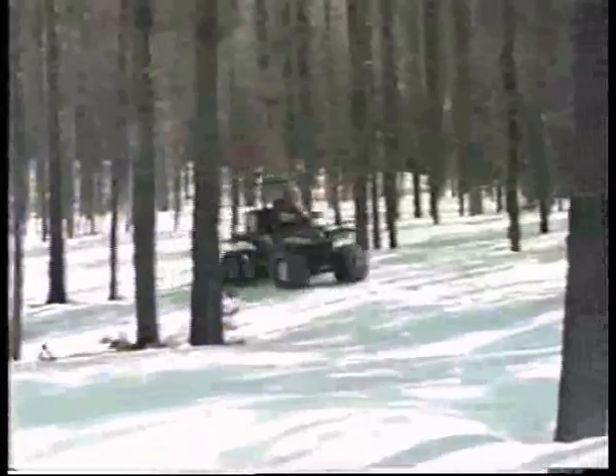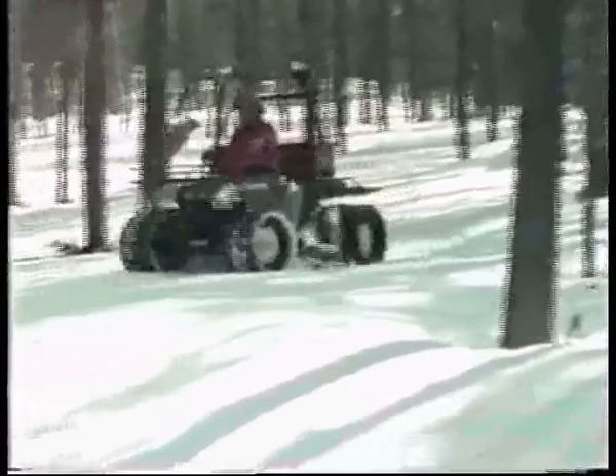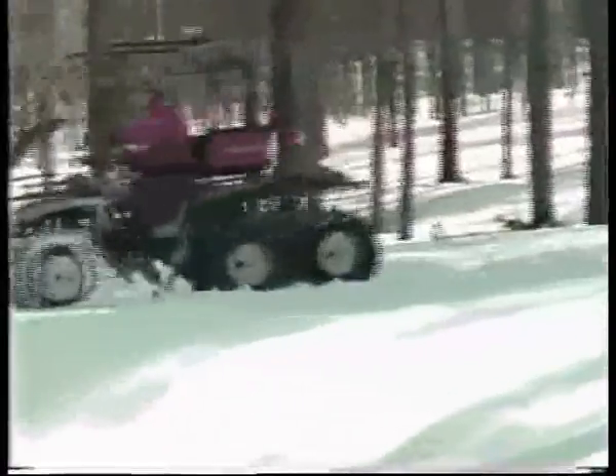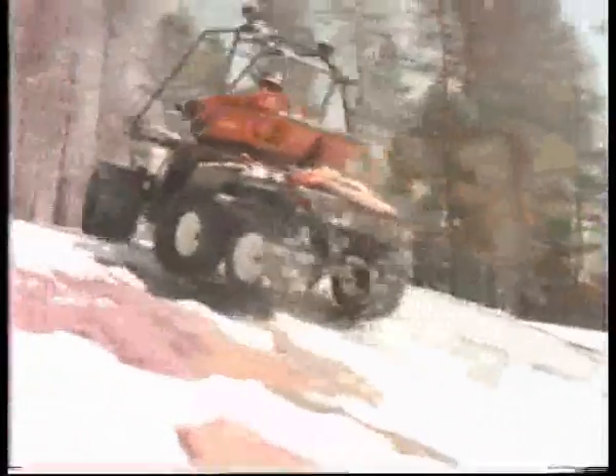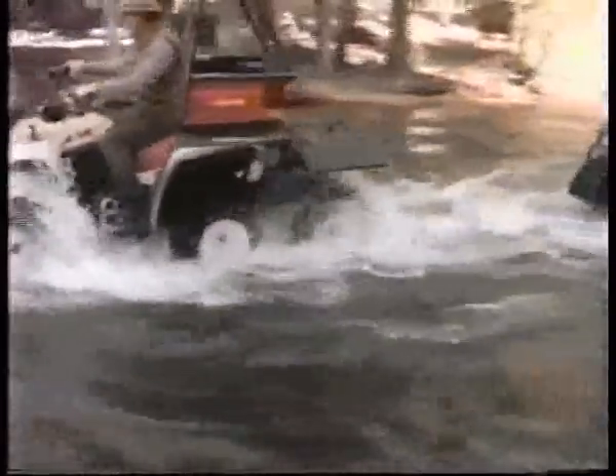But what about the places you want to go? What about fun? Trackers are fun. Hunters, campers, and all kinds of great outdoor escape artists have whole new worlds to explore. Trackers are so much fun, it's hard to drive one without looking back over your shoulder to see who's following you. Of course, no one is. No one can. You've got a Tracker, and no one without one can go where you can go.